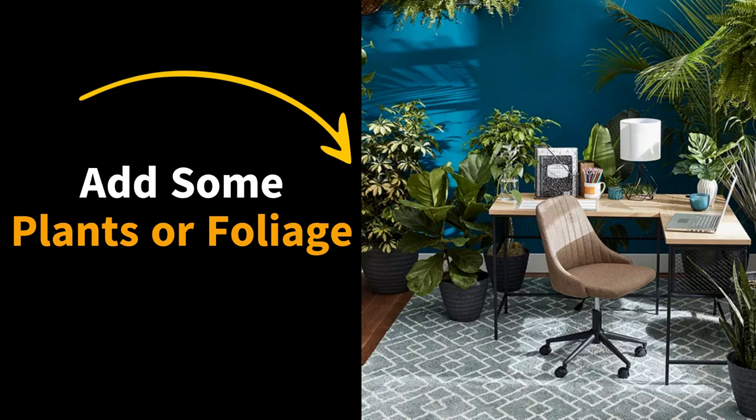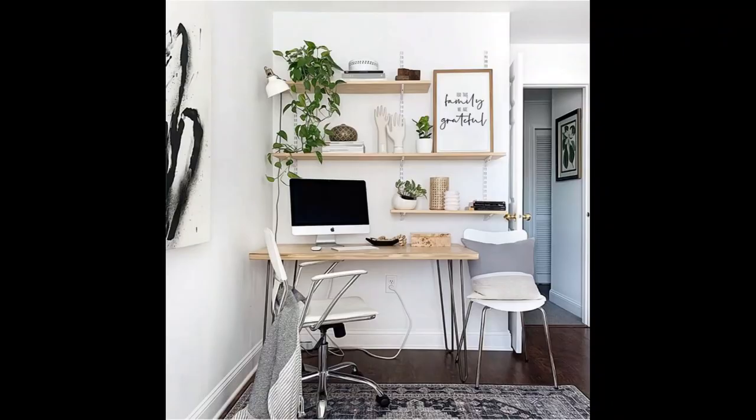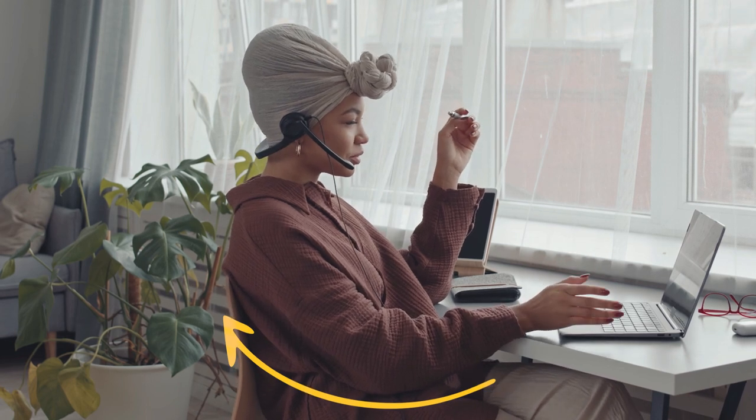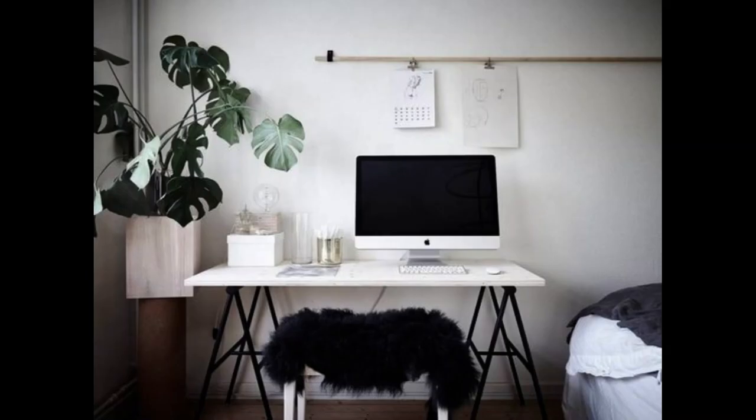Incorporating some real plants or foliage in your workspace is a must. Not only do plants improve air quality so you can breathe better in a small space, but they have also shown to aid in increasing attention span, improving creativity, and lowering stress. All these factors come into play when you are looking to create a zen office space that you can feel relaxed and productive in.